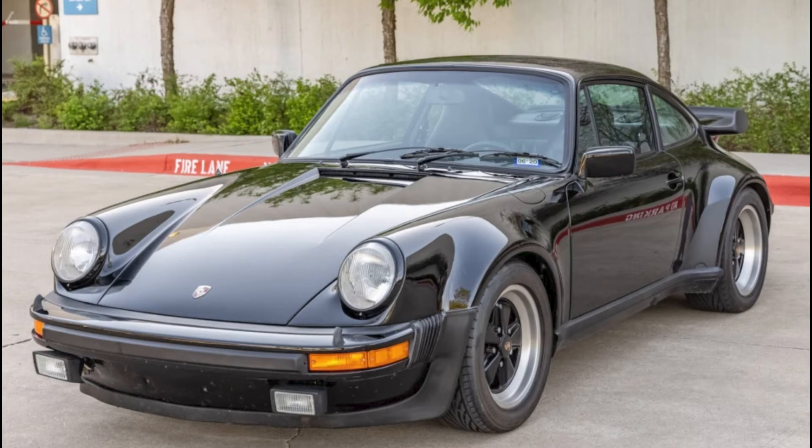A Black 1978 930 Turbo with 71,000 miles sold for $114,930. Not a top-of-market sale — this is probably about right for this car, perhaps a bit on the buyer's side.